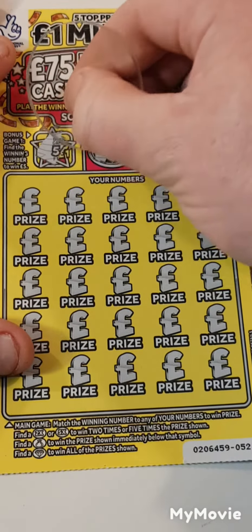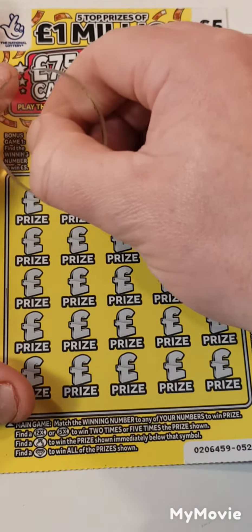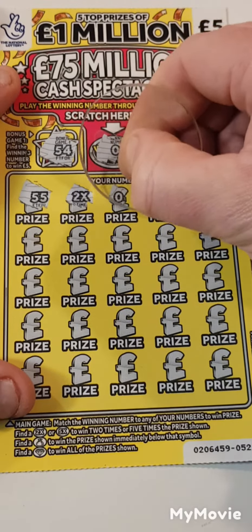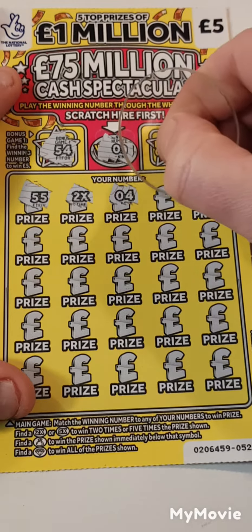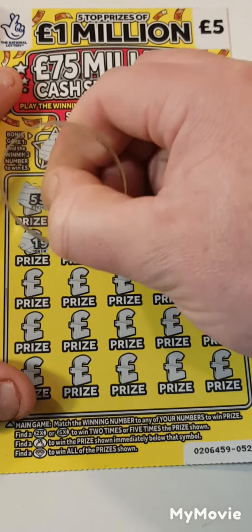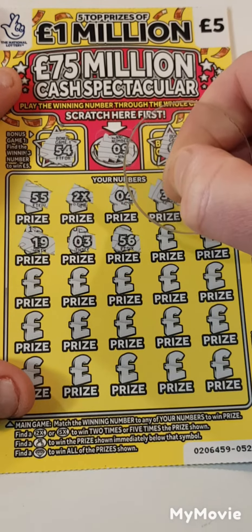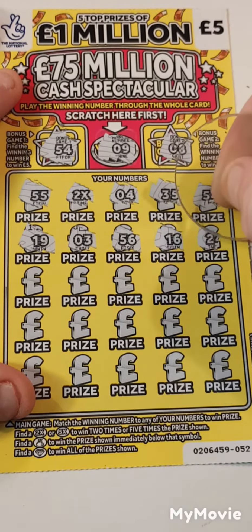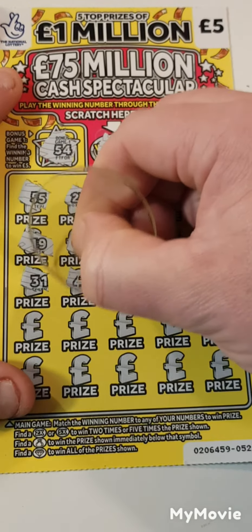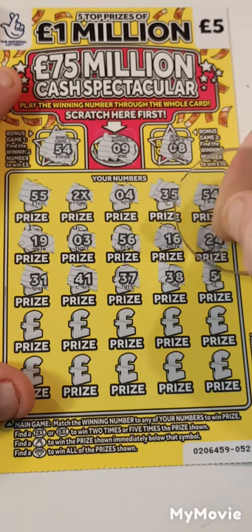Looking for 9, we have 54 and 8 — one off. 55, 55 — and the 2x! We got a 2x! 4, 35, 54, 19, 3, 56, 16, 24, 31, 37, 38, 52.